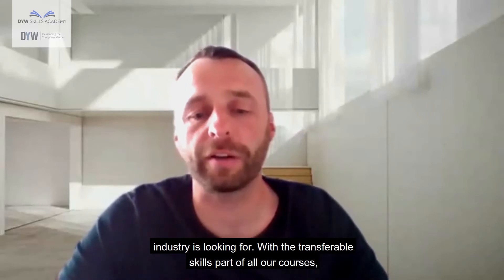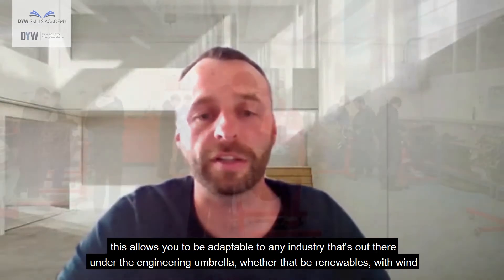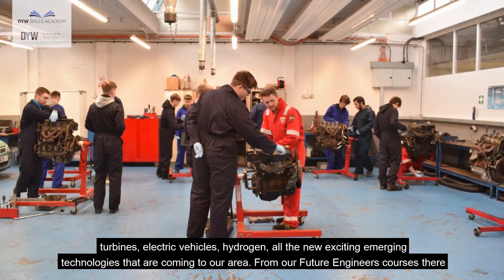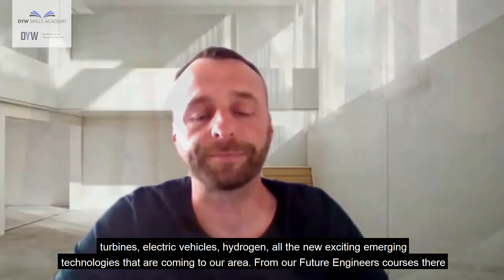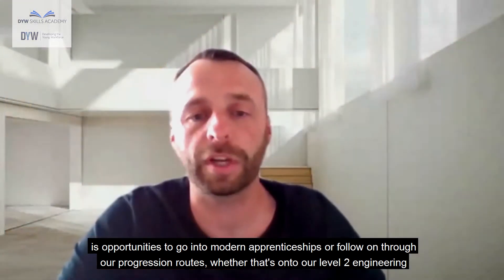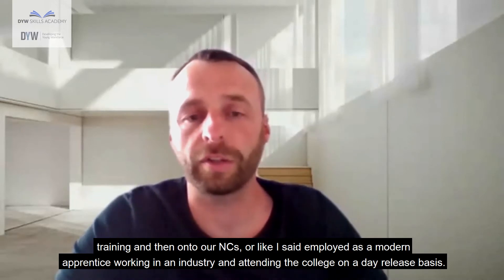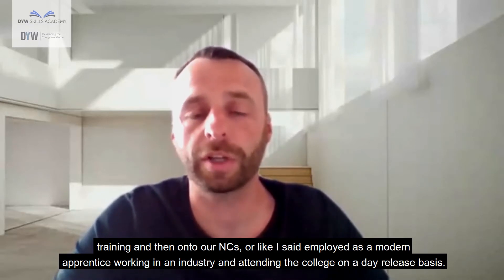The transferable skills part of all our courses allows you to be adaptable to any industry under the engineering umbrella, whether that be renewables with wind turbines, electric vehicles, hydrogen, or all the new exciting emerging technologies coming to our area. From our Future Engineers courses there are opportunities to go into modern apprenticeships or follow on through our progression routes, on to our level two engineering training and then on to our NCs, or employed as a modern apprentice working in the industry and attending college on a day release basis.